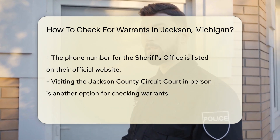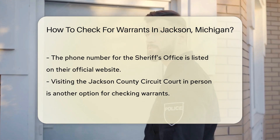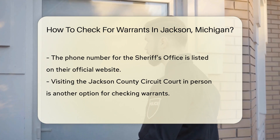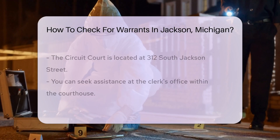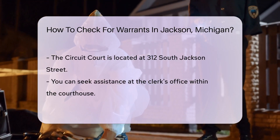Another option is to visit the courthouse in person. The Jackson County Circuit Court is located at 312 South Jackson Street. You can ask for assistance at the clerk's office to check for warrants.